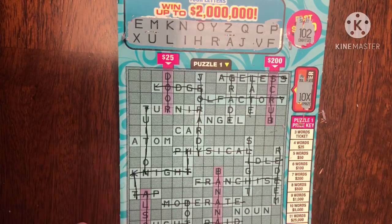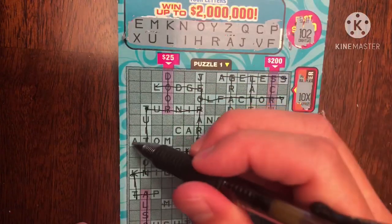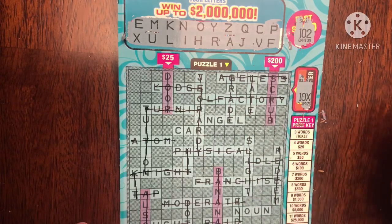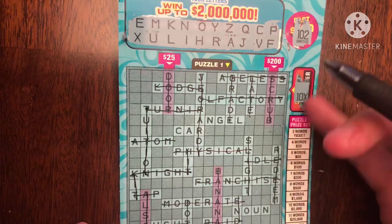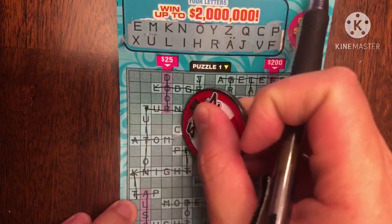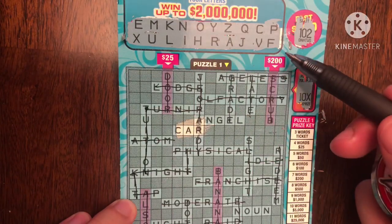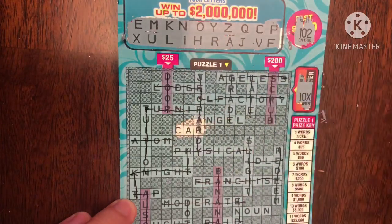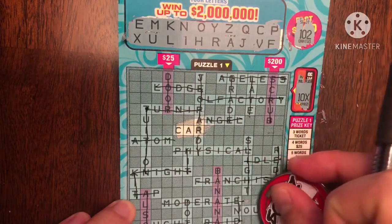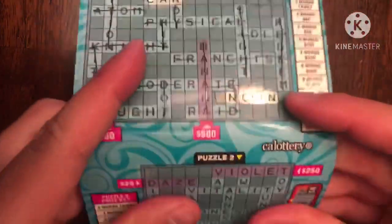There's no D, which we knew from DOOR, so END is gone too. I only see three words left — car, angel, and noun. You can't have a 10x ticket prize, so we probably know this isn't a winner. Let's confirm: C-A-R — we do have CAR. A-N-G-E-L — there's no G, so that's out. N-O-U-N — those are our two given words. We do not have a win at the top.